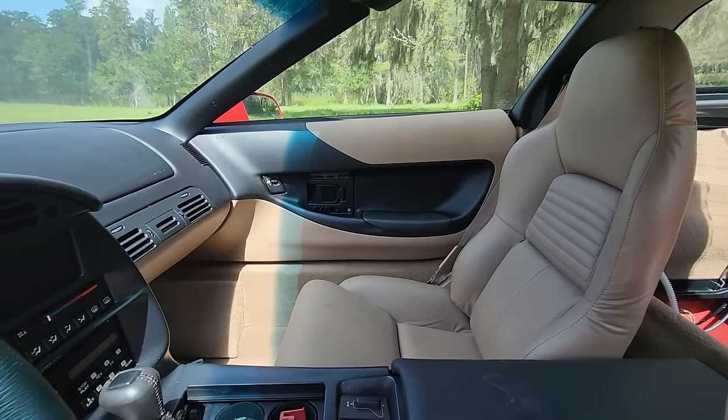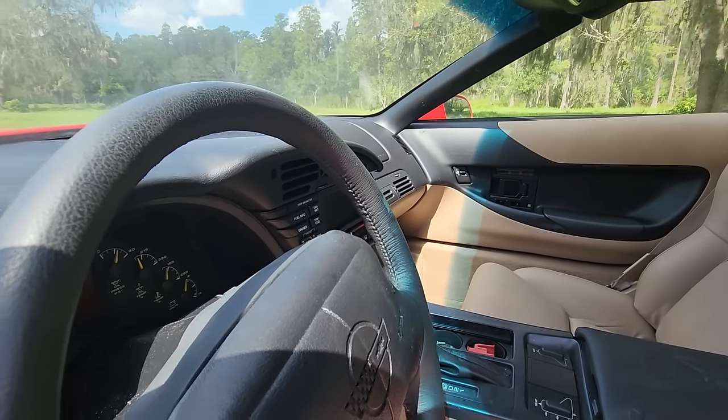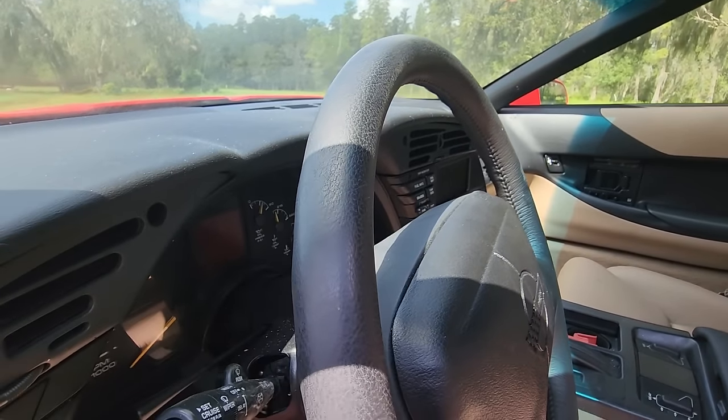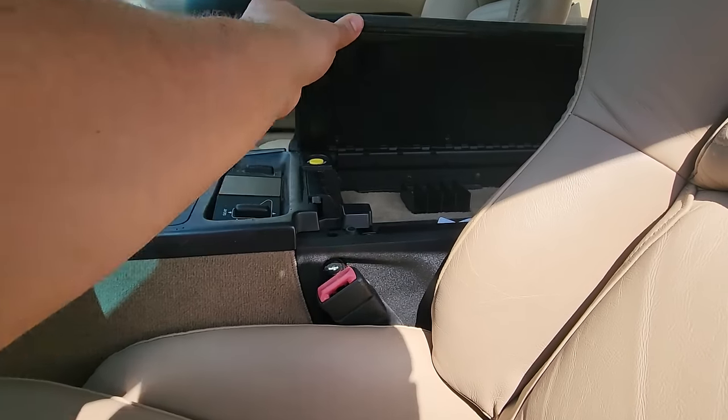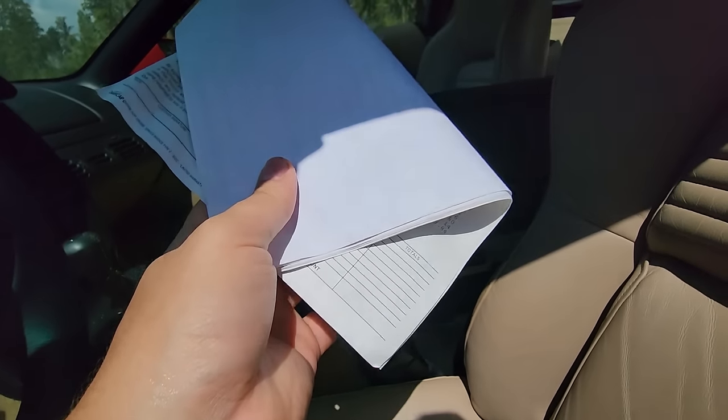But where I think this car's story really starts to unfold is here in the cabin. Everything looks, feels, and smells brand new. The seats are hardly creased, the carpet's super clean, and the dashboard and steering wheel have virtually no wear. In the center console is a set of records which further paint a clear image of this car's life, and we'll review those in just a moment.